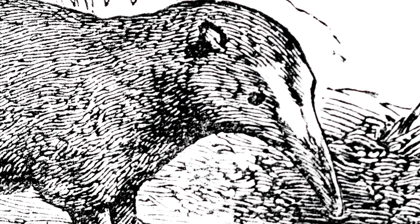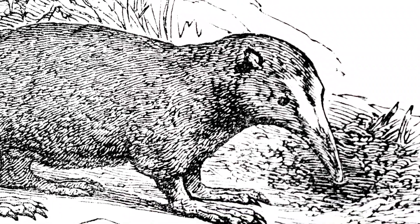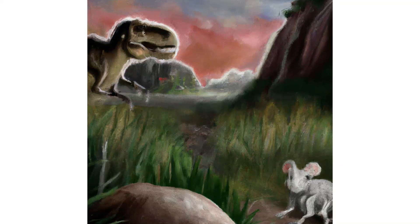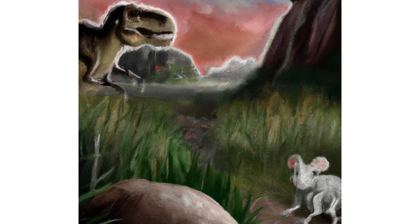We were able to address a question about whether mammals diverged before the extinction of the dinosaurs. Our data shows very clearly that mammals started evolving while the dinosaurs were still around, and that they then continued to diverge when they got more space to evolve after the dinosaurs were gone.